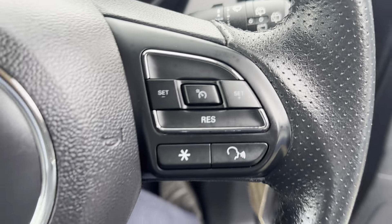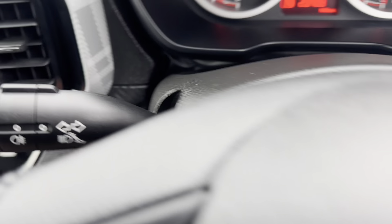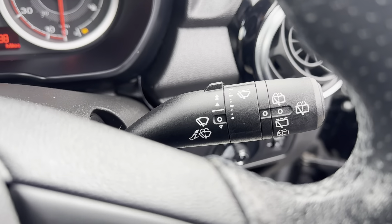It's also got cruise control — you can see the controls there. It has auto lights and your wiper controls as well.